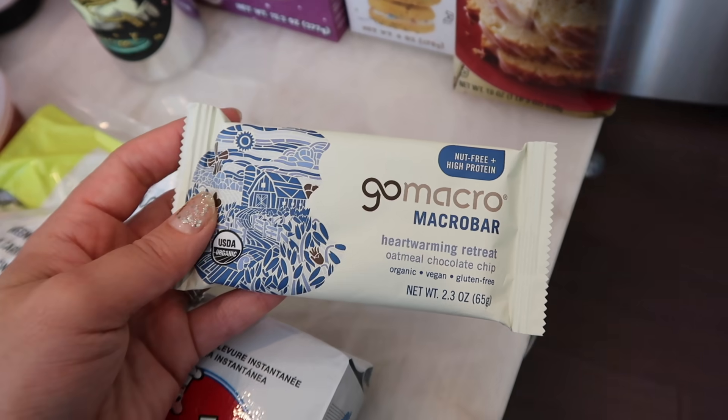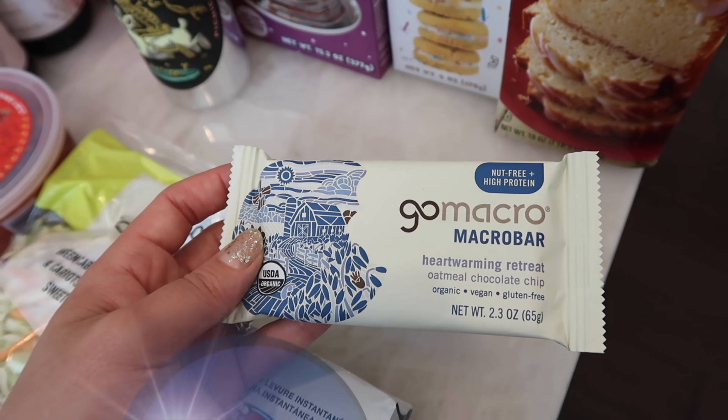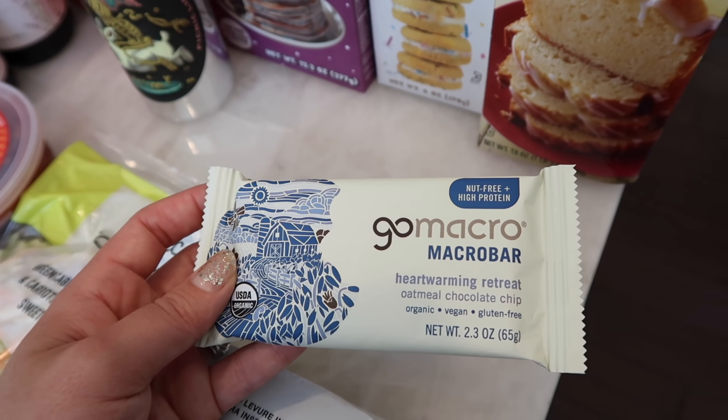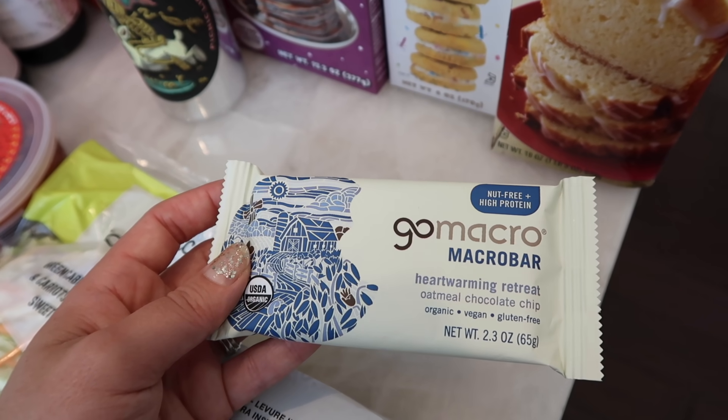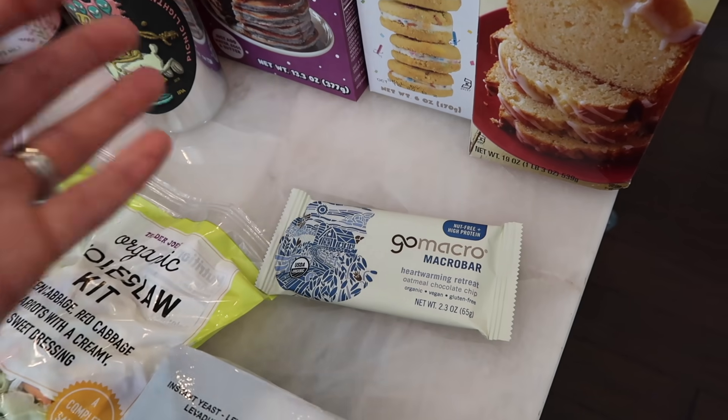This is a brand new flavor that Go Macro bars just brought into Trader Joe's — the oatmeal chocolate chip, which is organic, vegan, and gluten free. Nice and convenient to have these as a grab-and-go option.